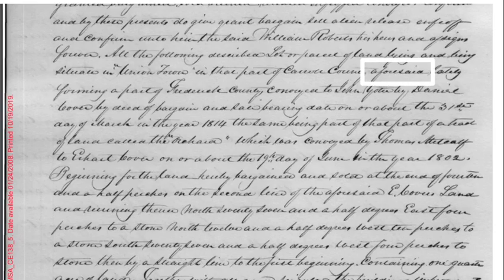So if we compare this to the rest of the document, we can find a fairly common word, 'aforesaid,' that has a section that looks a little similar to that mystery word. As we can see, the writer is actually merging the O and the R in 'aforesaid' together, making our mystery word 'orchard.'